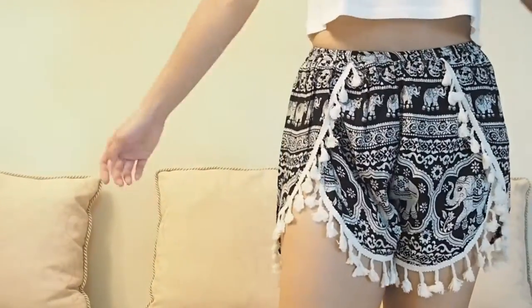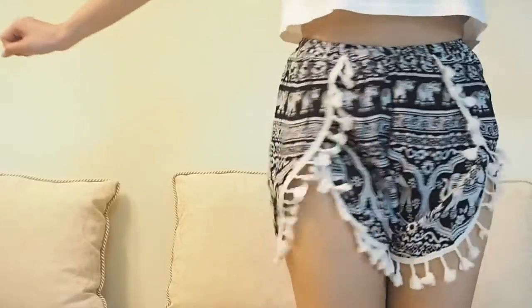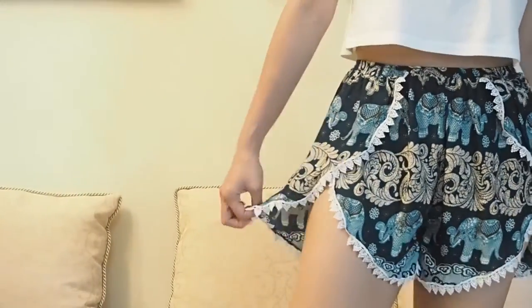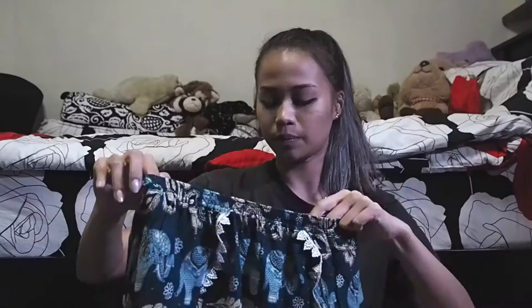It did not stop there — I got two more when I went to the Chatuchak Market on the third day. I decided to get one with tassels and a slightly different, more airy cut. If you want to wear these out, I'd say wear safety shorts inside. The next one I bought was the same cut as the tassel shorts but with a sturdier lace lining, which is kind of pretty. This one's probably one of my favorite ones. Those are all the shorts I bought!